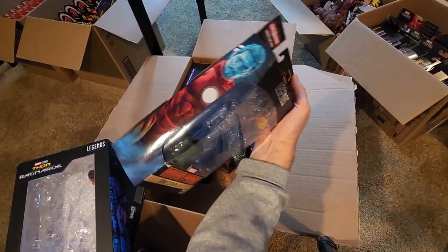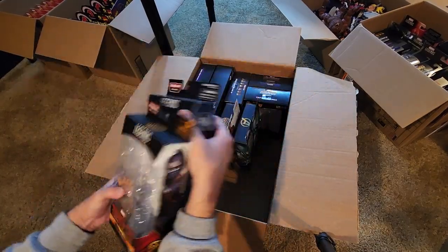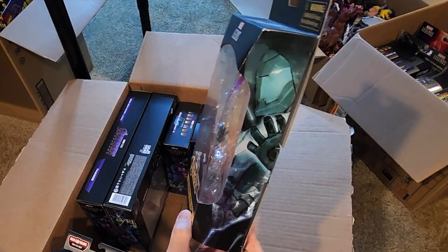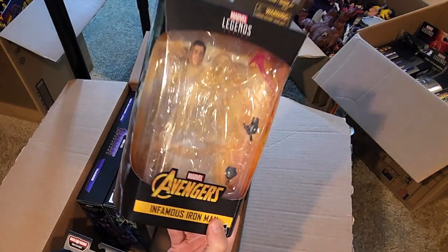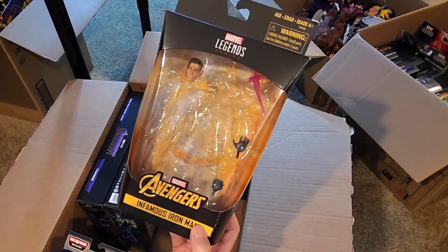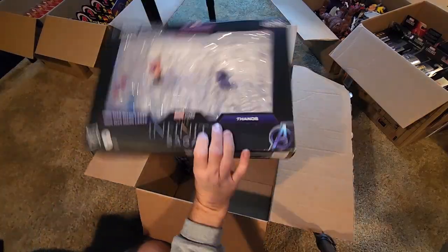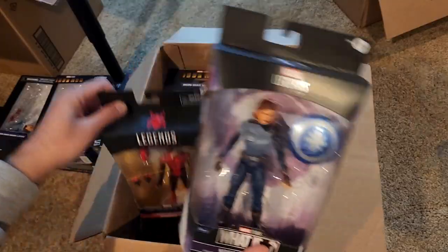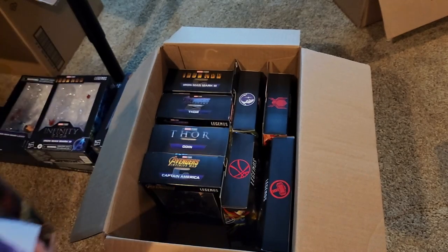I can definitely purge the Iron Man AI box. A lot of these I can purge. Infamous Iron Man I'm going to keep — that's a special character to me, one of my favorite modern comic book runs. I had one to rock, one to stock, so I'm definitely keeping her and Spider-Man safe in box.